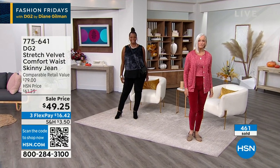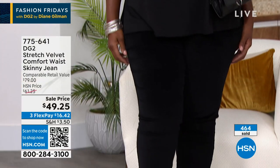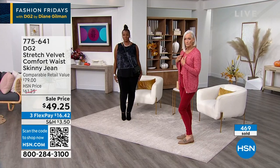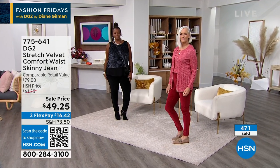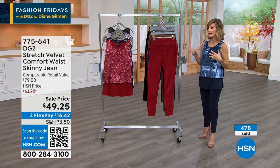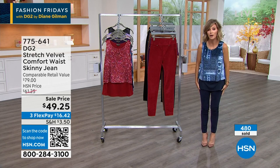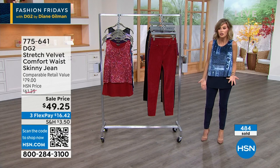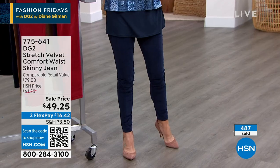It's normally $79, and we were able to take it down to $49.25. This is only while ordering now that we have all sizes and colors. It comes in petite, average, and tall — petite is 26, average is 28, and tall is 30. Extra-extra-small through 3X. They're super soft and move just like regular leggings.